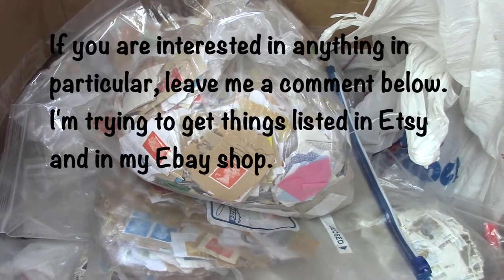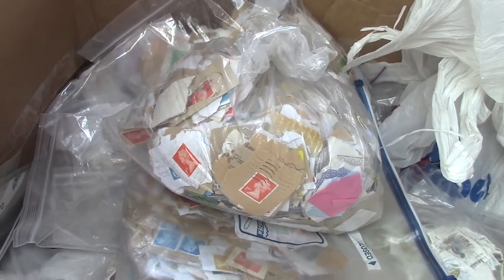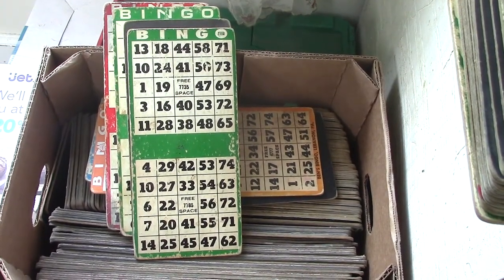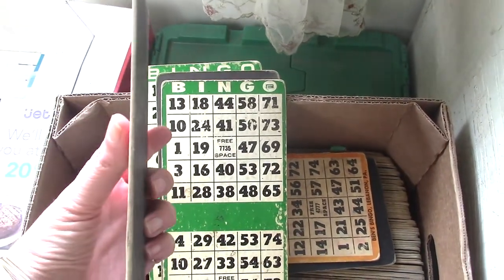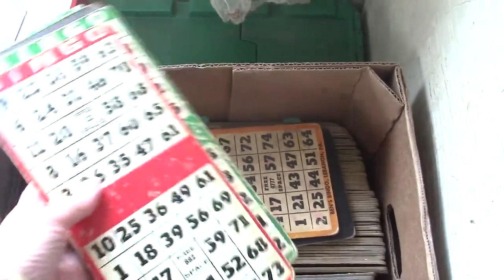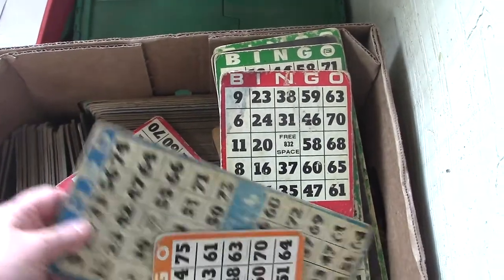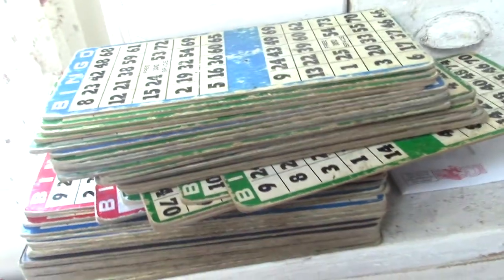I can never use this many stamps in my lifetime, so I will be putting them in my Etsy shop. The next thing we got is a huge box of bingo cards, but these are not your standard bingo cards. These are like chipboard and they are going to make awesome book covers for my altered books. They come in several sizes — there are 168 of them, I counted them yesterday — in different colors. These are going to be in the Etsy shop too.